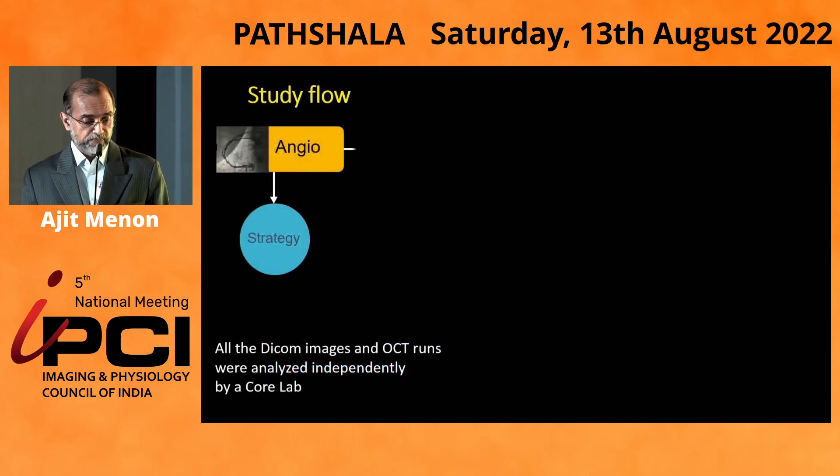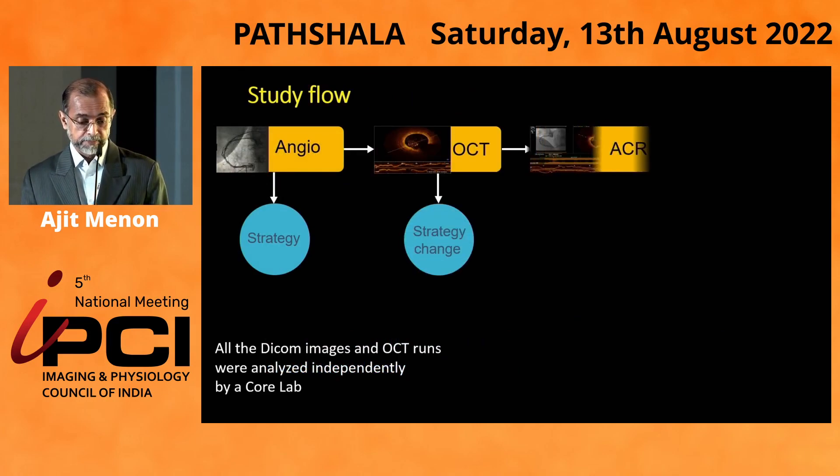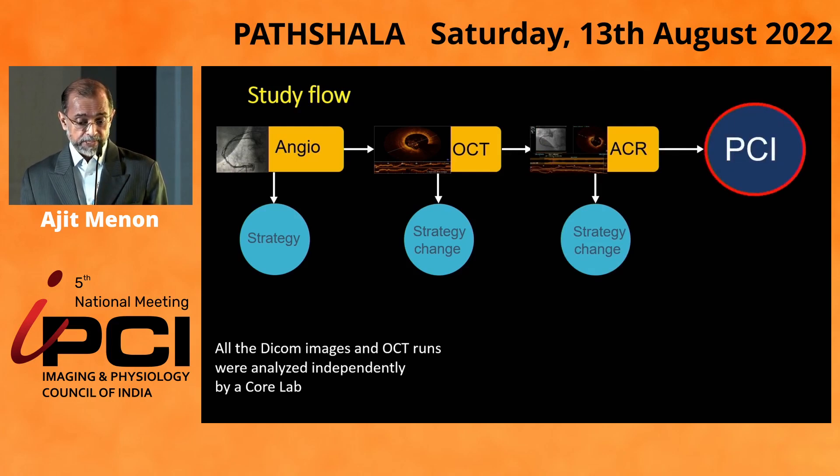If you look at the study flow, we did an angio first, planned a strategy, did an OCT, planned a strategy, did an ACR, planned a strategy, and subsequently did the PCI. So we looked at any change in the strategies in both these situations using an OCT and an ACR.